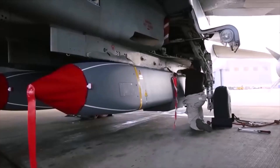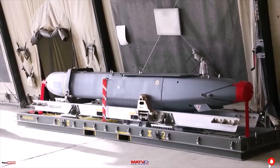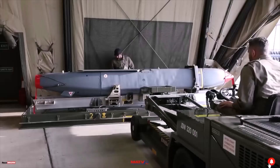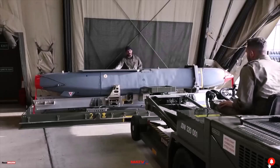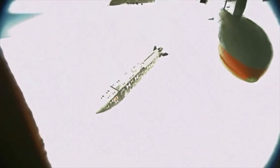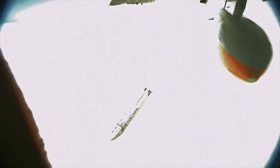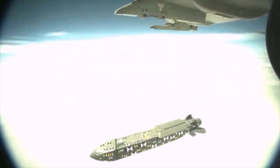The Franco-British cruise missile Storm Shadow and Scalp EG are in service with 10 countries, including France, Great Britain, Italy, Egypt, Saudi Arabia, Ukraine, and others. It can be used by Mirage 2000, Rafale, Eurofighter, Gripen, Tornado, and modified Su-24 aircraft. Integration with the F-35 is being considered.